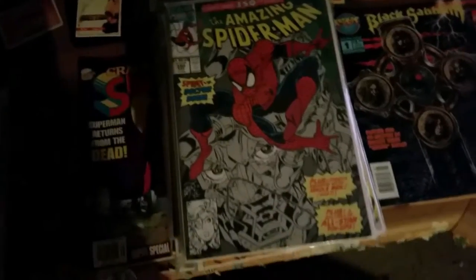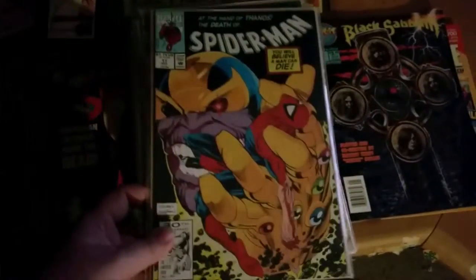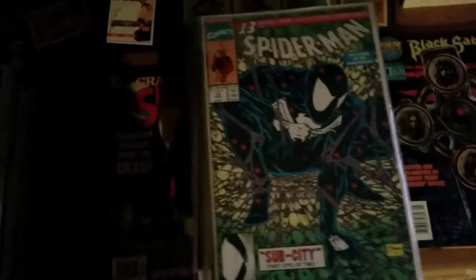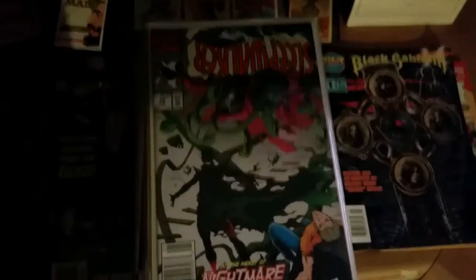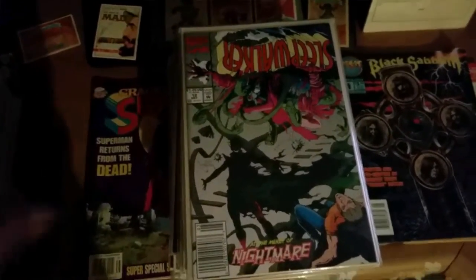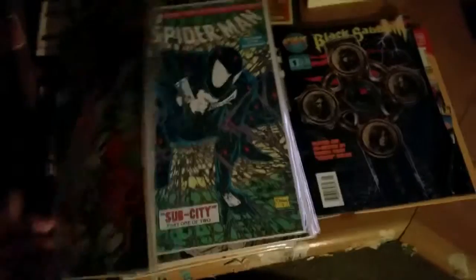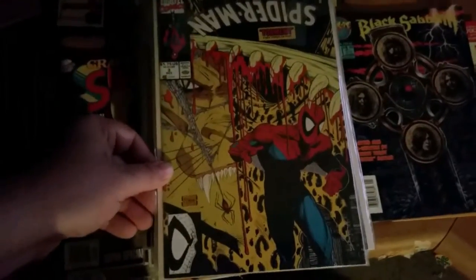Amazing Spider-Man 350 — that looks like Doom in the background. Got another number 17. Got number 13. Sleepwalker — I've heard of him but I'm having a hard time remembering if I read these. Another Sleepwalker. Deathlok, looks like, in a Spider-Man episode — that's a cool cover, I like this one.